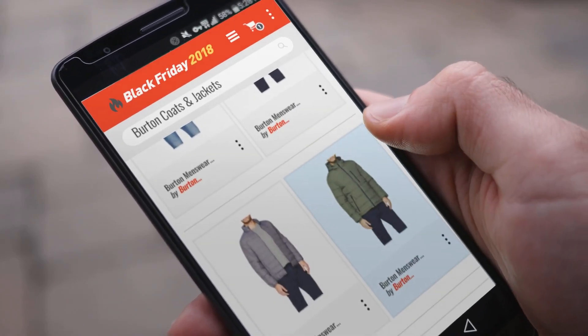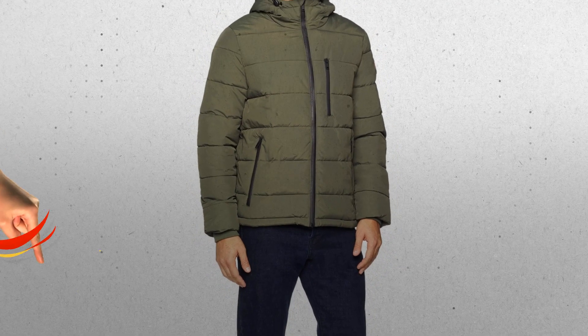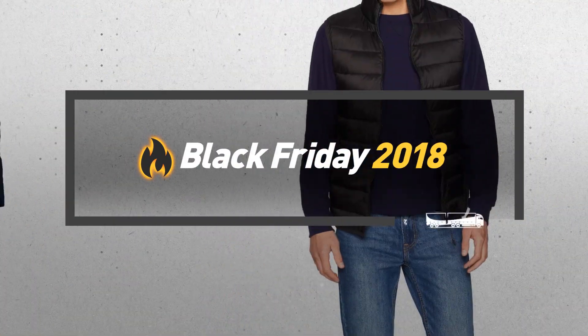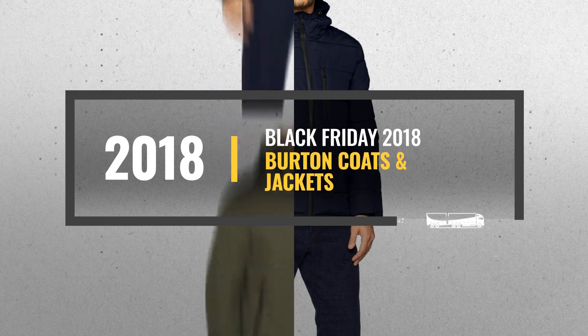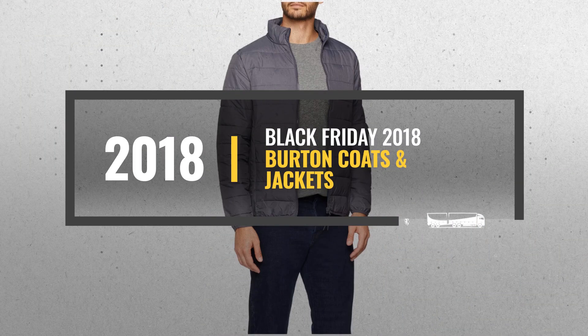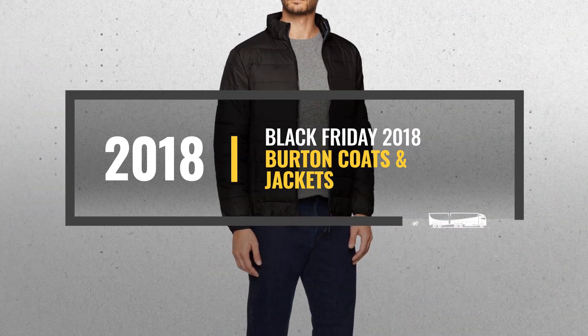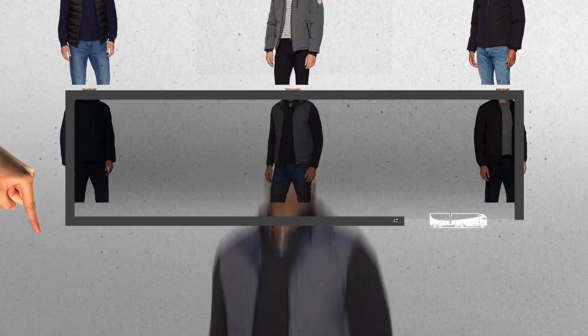Looking for Burton coats and jackets to buy on Black Friday? Luckily, we are here to help. Here are the best deals you should consider. And the best part? We did all the work for you. Just click this link below and get real-time prices and discounts on your favorite products.